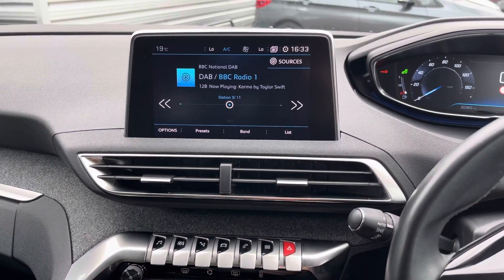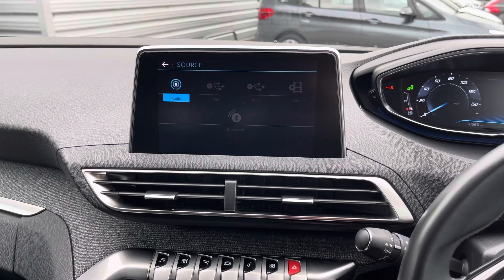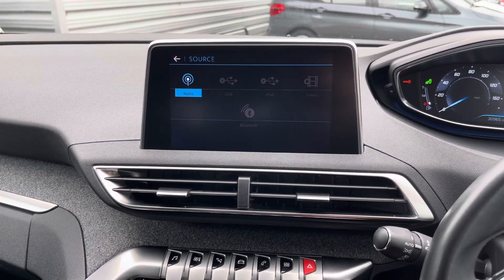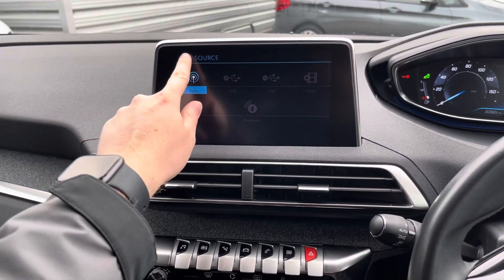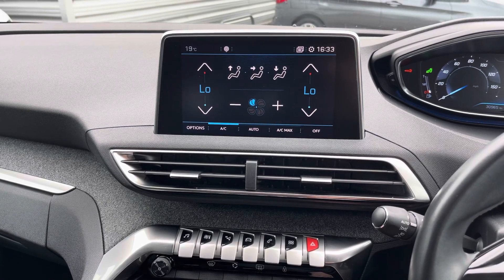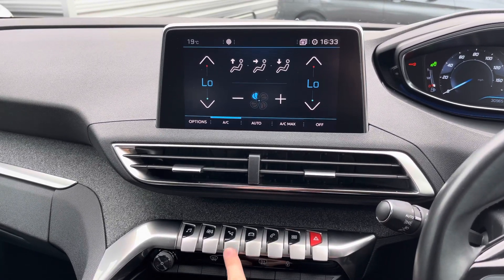In the centre of the dashboard you'll find your infotainment screen, with toggles for each menu just below. The system has DAB, FM and AM radio, as well as USB and Bluetooth connectivity for your own music. The system is also home to your dual-zone automatic climate control.